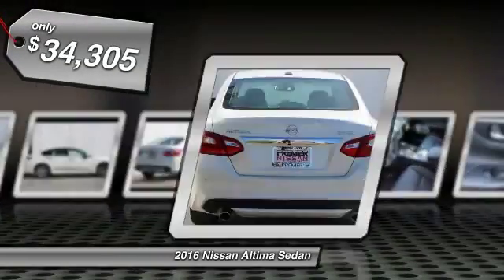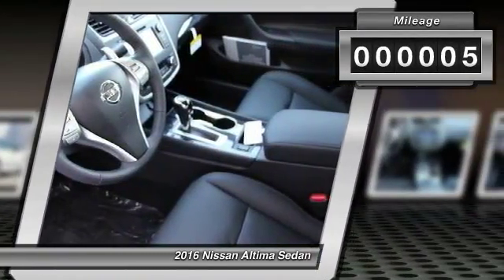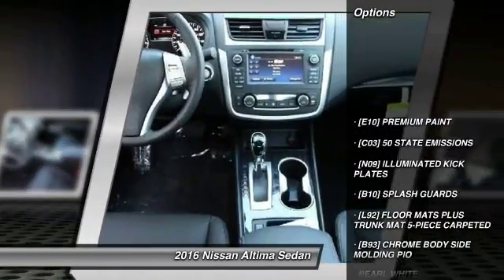And it's priced below $35,000. This vehicle has less than 100 miles. Here are some of this vehicle's great options: front and rear splash guards.